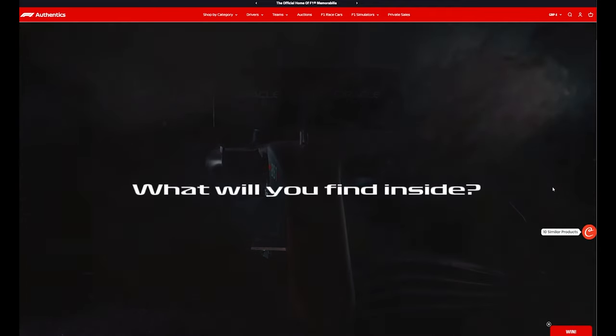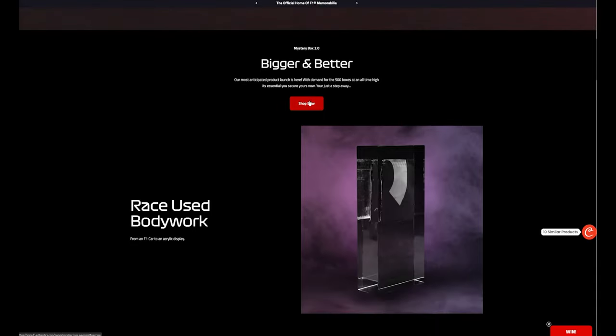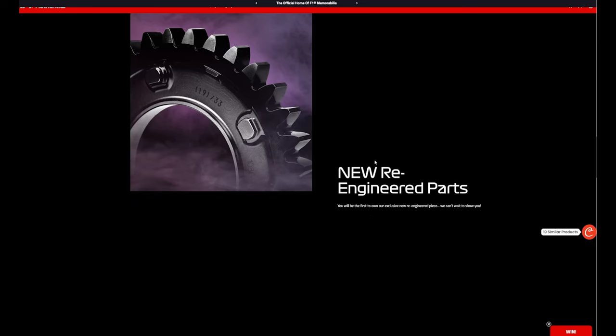You know what, yeah you're right — so let's buy a second box! Looking at their website, what will you find inside? Potentially hats, race parts, new engineered parts, a helmet. It claims to be bigger and better, the most anticipated product launch, with over 500 boxes at an all-time high. We're going to get race-used bodywork. In box one I received a Lewis Hamilton piece of bodywork. They also have re-engineered parts — things like brake discs turned into clocks, which I'd love.